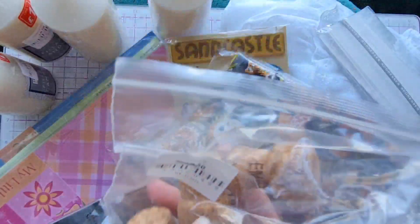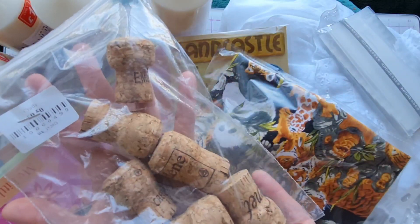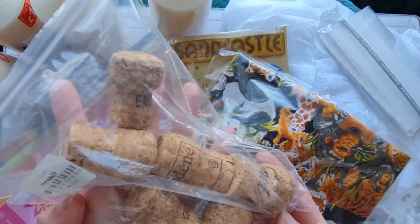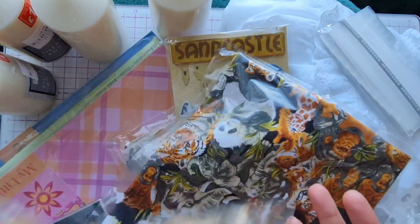And as I said, you never know what you'll find in the charity shop — they had this bag of corks for just 50p and they'll make a great upcycle project, so stay tuned to the channel to see what we make with them.